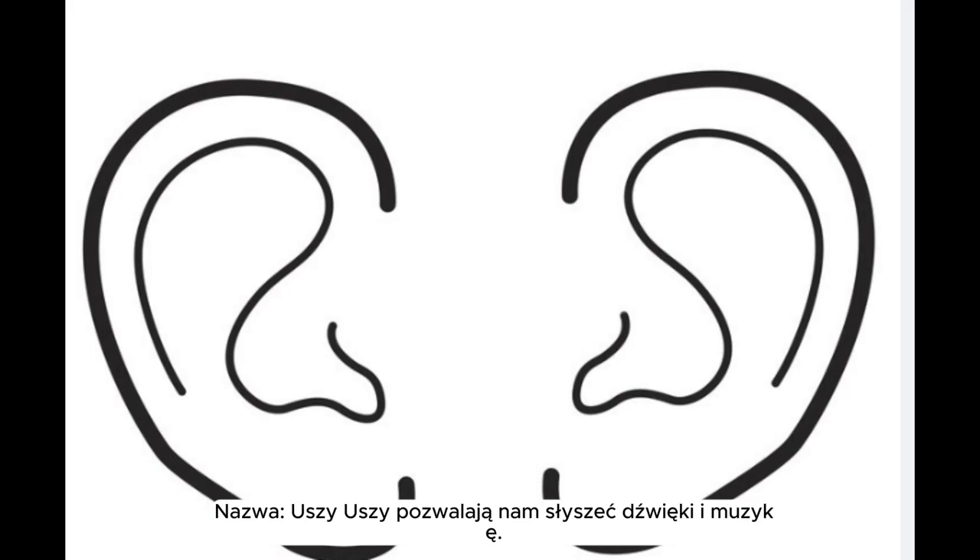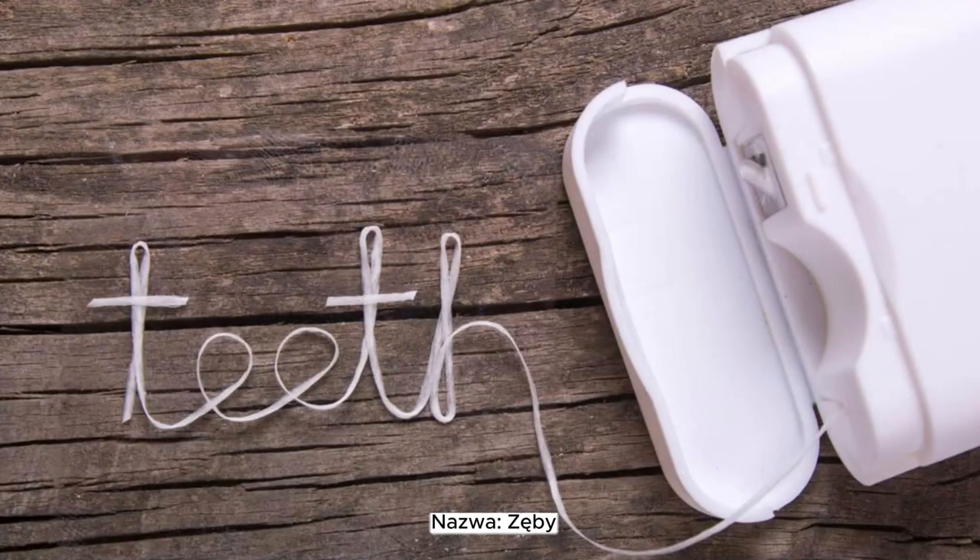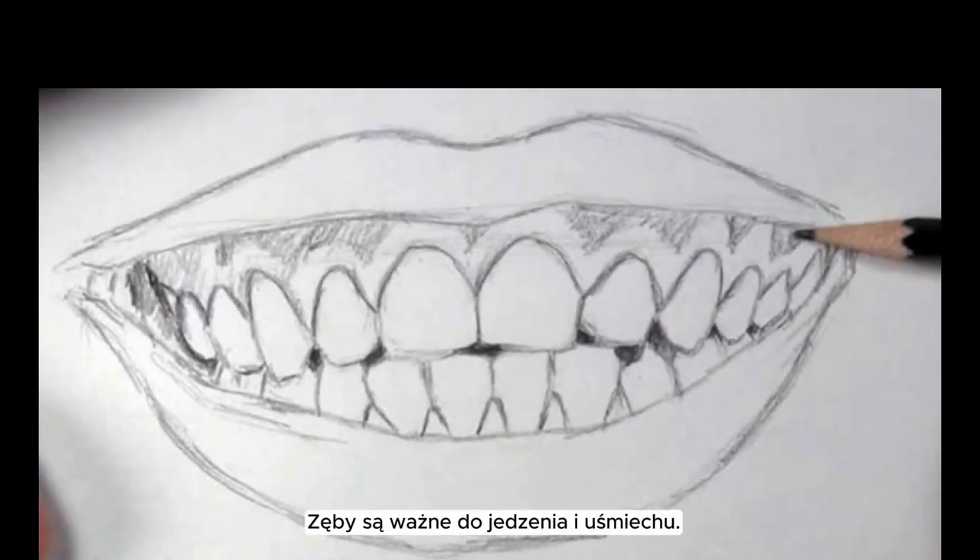Name: ears. Ears let us hear sounds and music. Name: lips. Lips help us speak and express our feelings. Name: teeth. Teeth are important for eating and smiling.